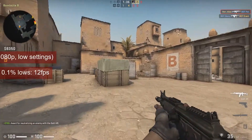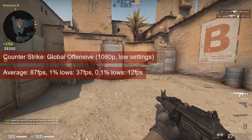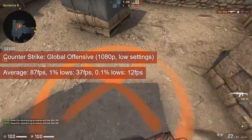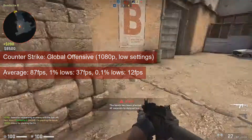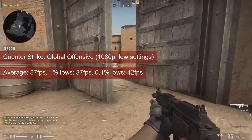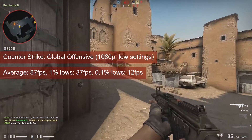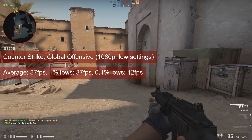CSGO runs well on slower hardware, or at least that's what I kept saying in other videos. The R7-250 definitely qualifies, but the values at 1080p low settings might raise some eyebrows. The average in the mid-80s is fine, but the 1% lows of 37 FPS might put you in trouble.